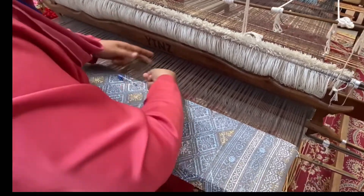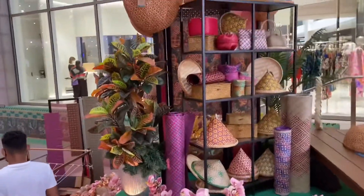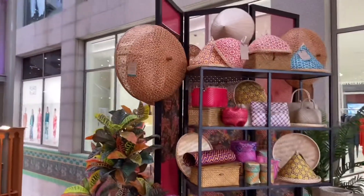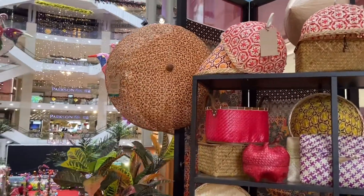It's a very hard craft. The basket is so nice.